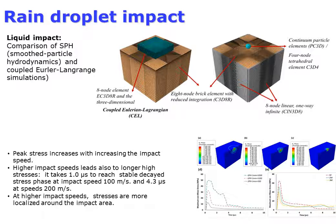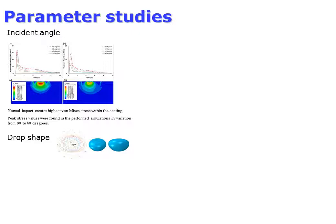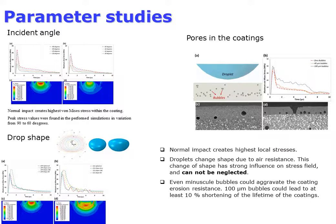An increase in droplet velocity from 50 to 100 meters per second leads to three times higher peak stress. Parameter studies were carried out on the effects of droplet shape and impact direction on the stress field. Normal droplet impact creates the highest local stresses compared to oblique impact. Droplet shape has a strong influence on the stress field — ellipsoidal compressed droplets lead to 15% higher peak stresses, meaning common models underestimate stresses in coatings.